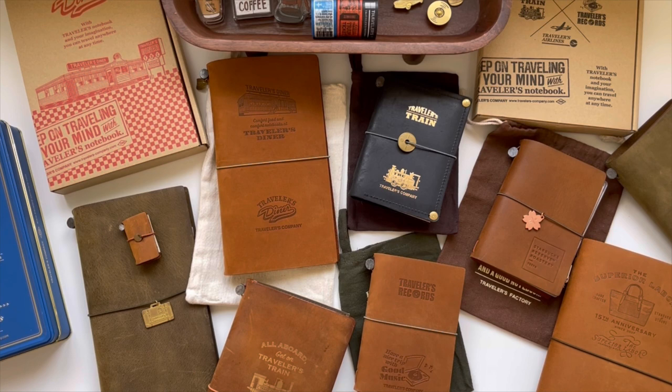To save on luggage space and to bring back goodies, I'm going to take whatever is pretty much active, taking into account the journal covers or TN covers that I have waiting for me in California, which I will be moving into right away.